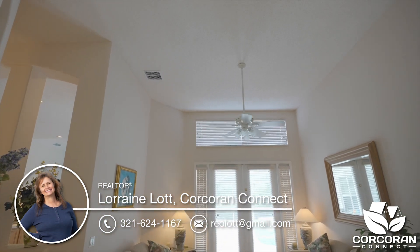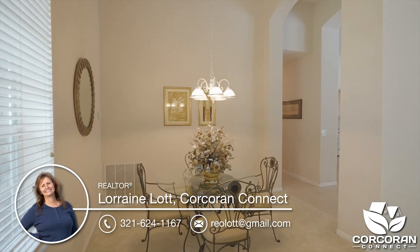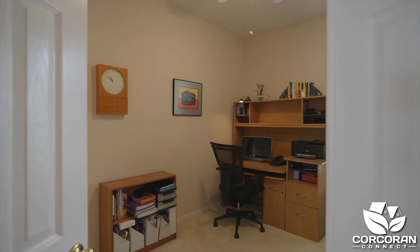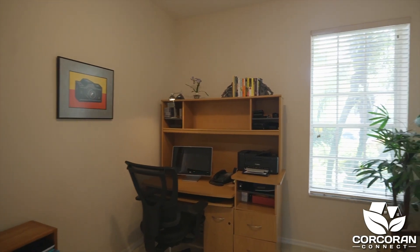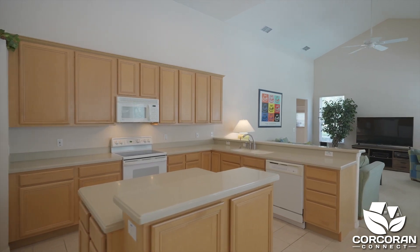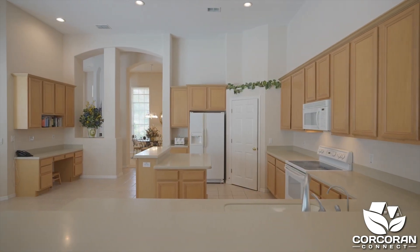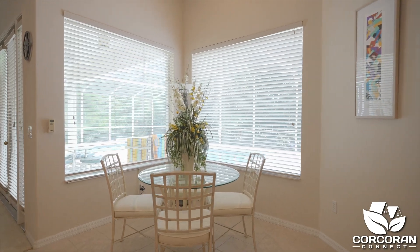Upon entering, the formal living room is straight ahead and the dining room is to the left. The kitchen is open and airy with lots of light, with plenty of cabinets and countertop space. There is also a kitchen nook.